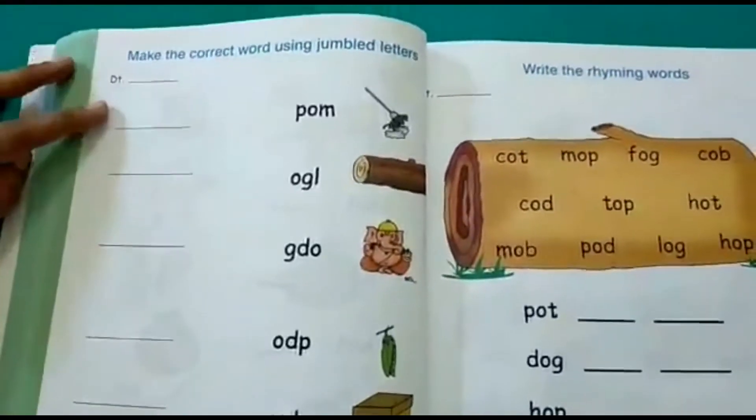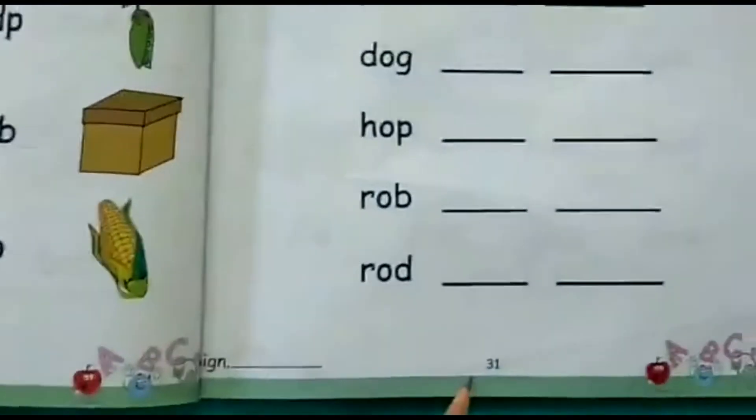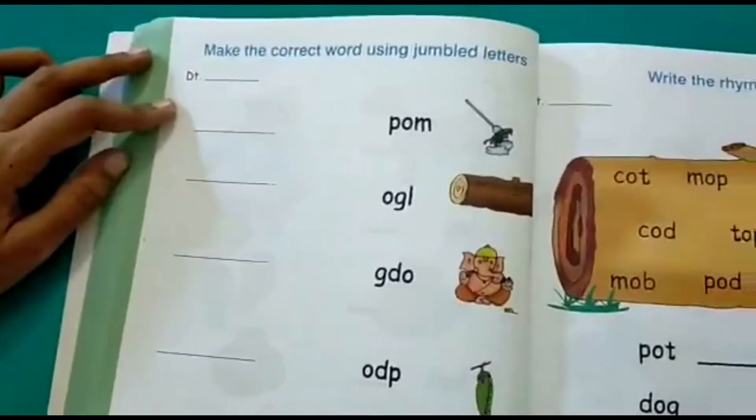Good morning children. Now let's start with our English worksheets. Our activity today is on page 30 and 31 of the English language worksheets.